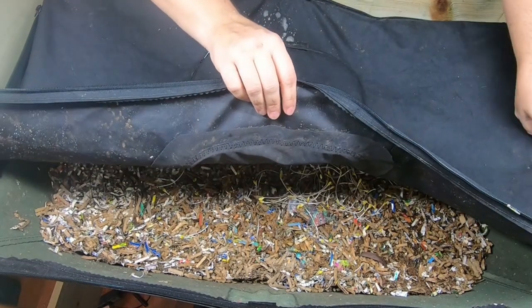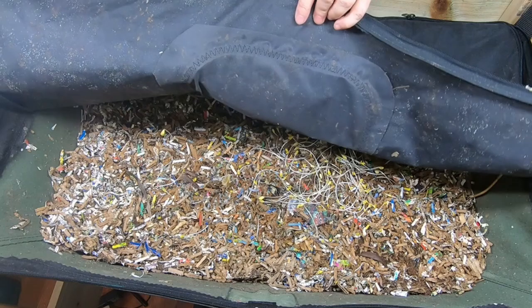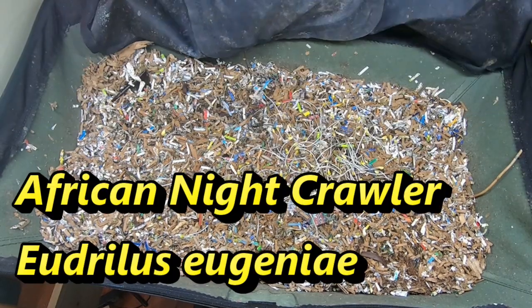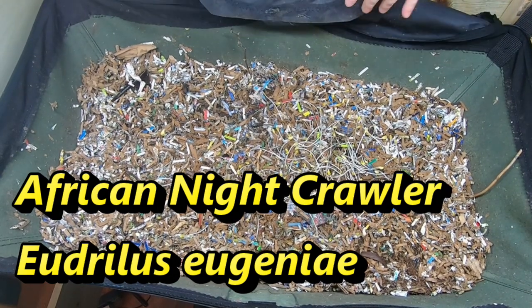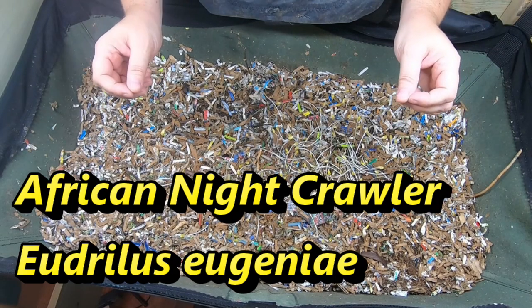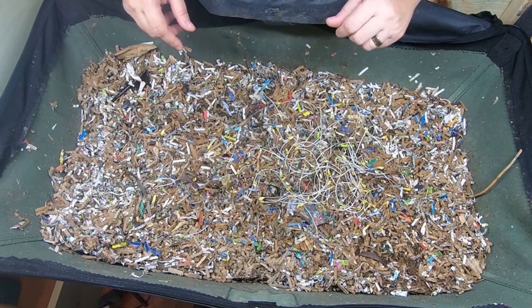Now what we're going to look in on today is the African nightcrawlers, which are Eudrilus eugeniae, if we're getting scientific about it. And today that is exactly what we're going to do — I am going to get into the science of why African nightcrawlers are so dramatically different than other kinds of worms.